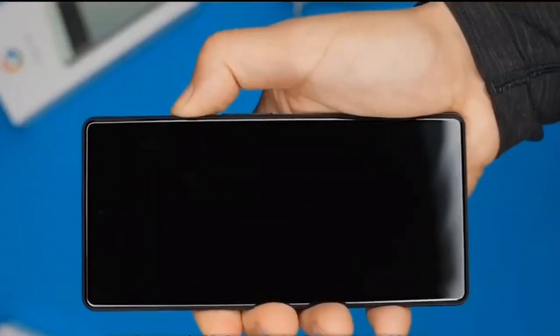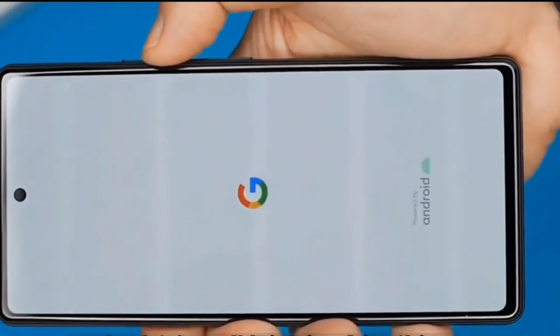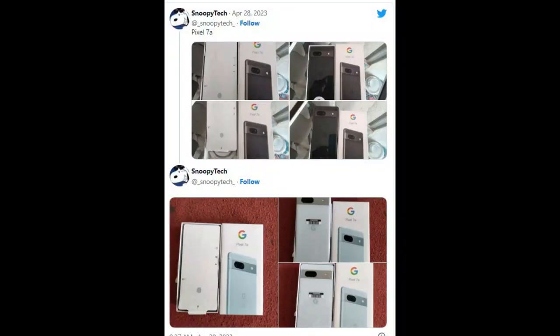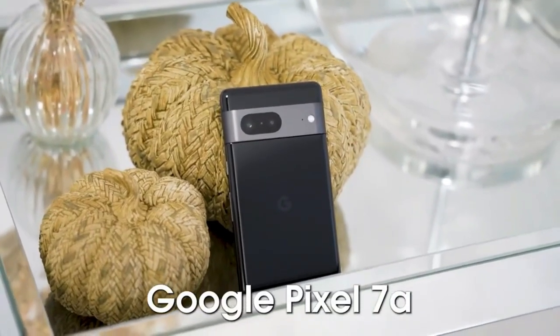Pixel season is definitely right around the corner, and the amount of leaks we are getting on the upcoming Pixel devices confirms it. Following recent leaks showing product images of the Arctic Blue and the Orange/Coral Google Pixel 7a, we now have real life images of what seems to be retail units with the Carbon and Arctic Blue colorways.